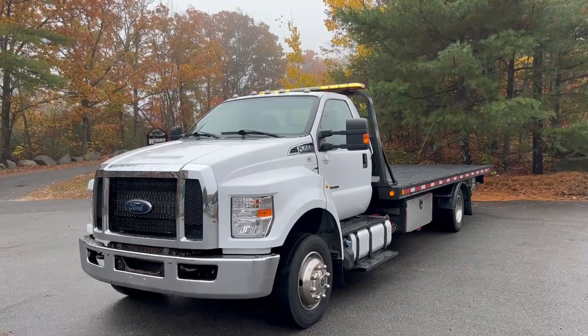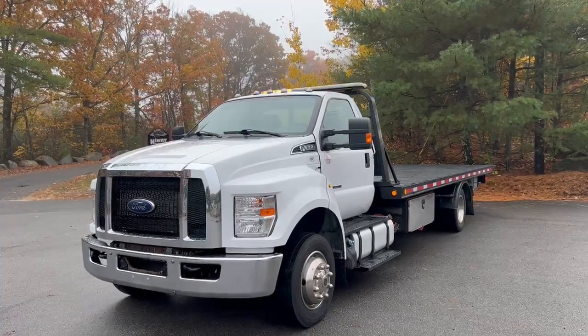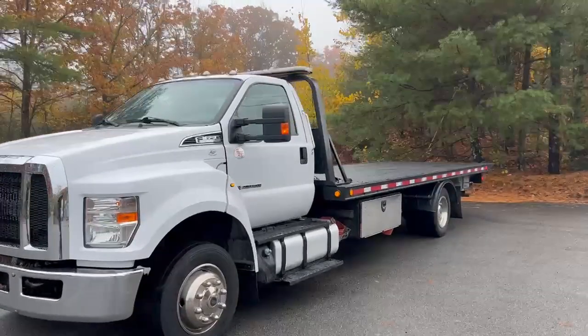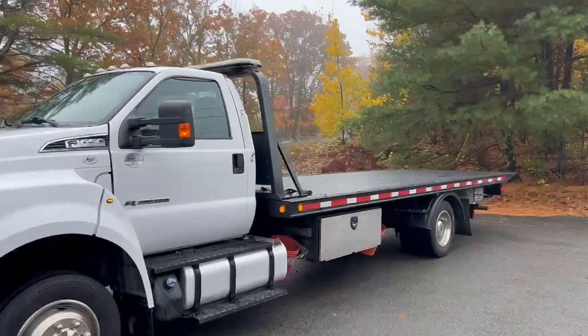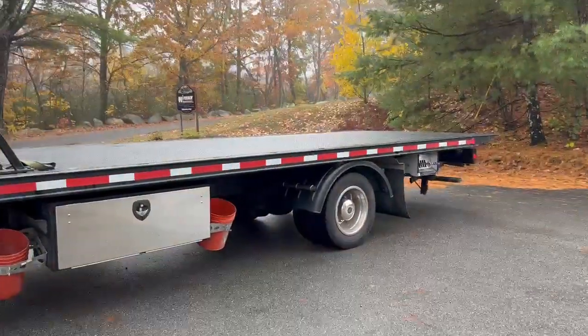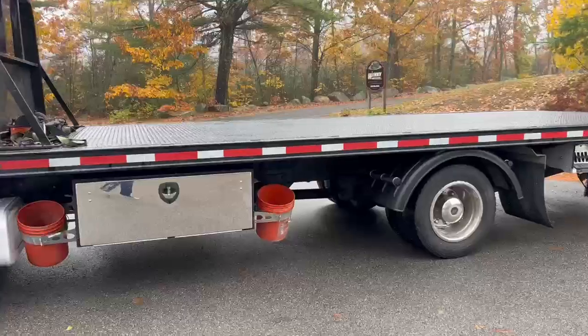Hi everybody, today we have a 2018 Ford F650. It has the Powerstroke turbo diesel and 200,000 miles. It features a Sentry 22-foot steel bed with a wheel lift. Nice clean truck with toolboxes on both sides.